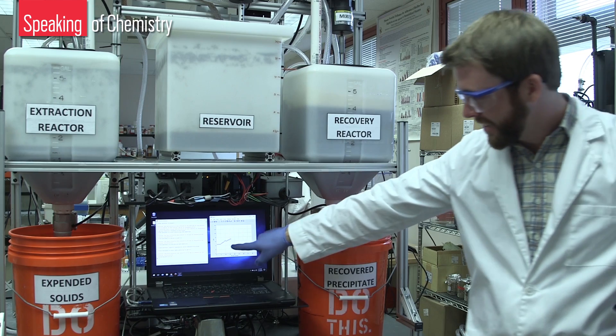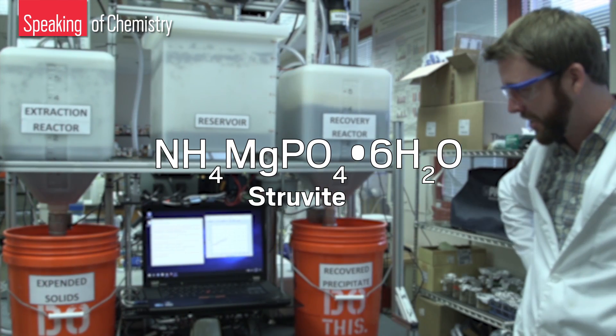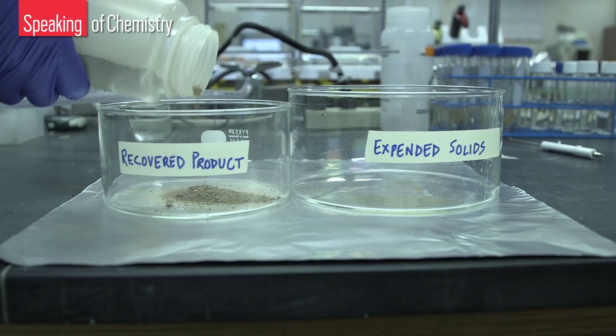In the third chamber, sodium hydroxide flows in to raise the pH to basic conditions, allowing phosphorus to mineralize as struvite, or magnesium ammonium phosphate. The team can recover 70 to 80 percent of the phosphorus from manure as struvite, which can be sold as fertilizer. The phosphorus is far more concentrated in struvite than in manure, meaning the mineral weighs much less and is much more economical to transport.